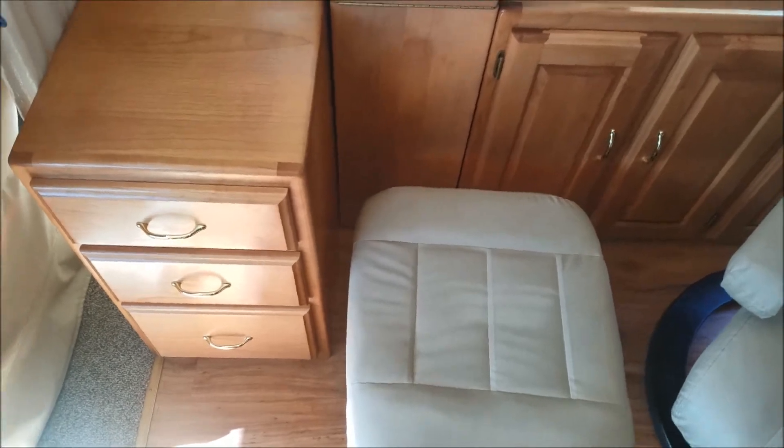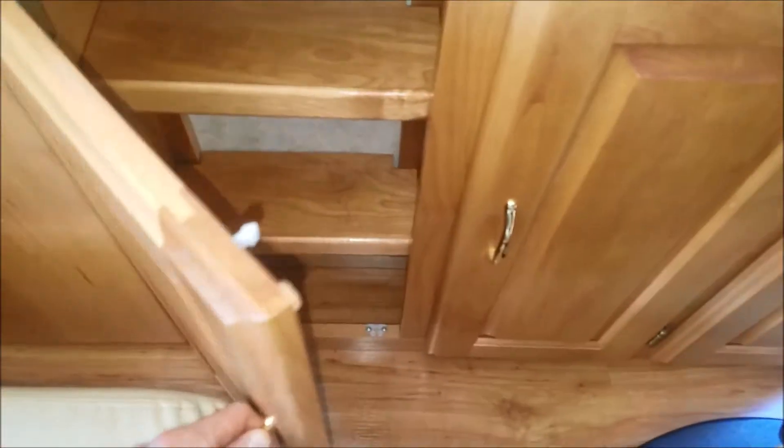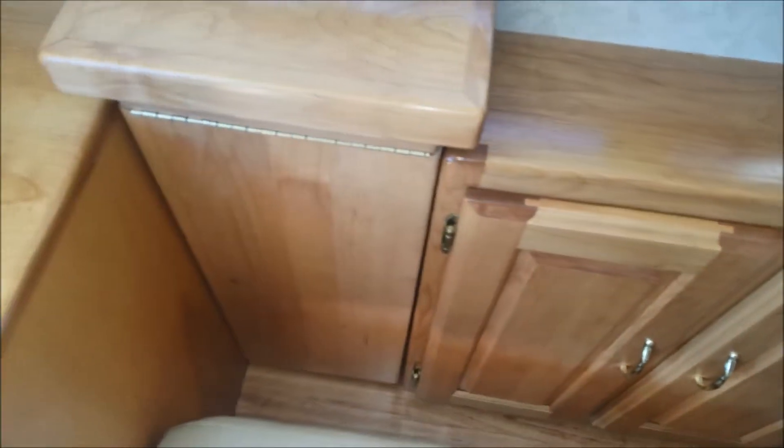That wasn't quite enough storage for them, so they went back to the Monaco facility, got a hold of the cabinet maker — who was actually an external company from Monaco — and had them make this file cabinet, which is a drawer, and this shoe rack. Exact same wood, exact same finish, exact same man who did the work over here in the kitchen and dining area.